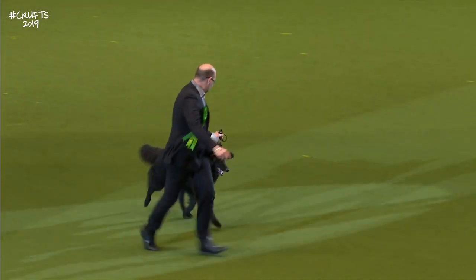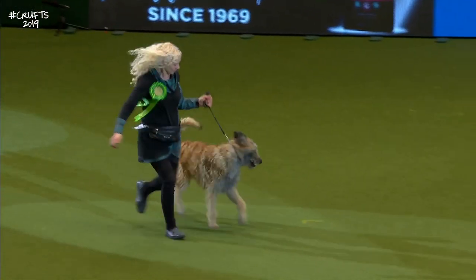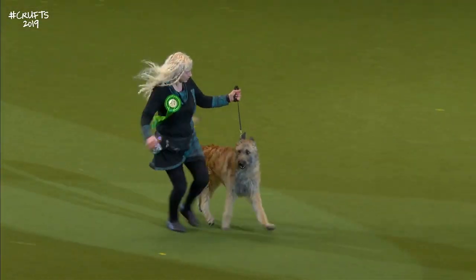Now we have the Belgian Shepherd Laekenois. And the Laekenois here — there were only two here today. Very small entry. The rarest of the varieties.